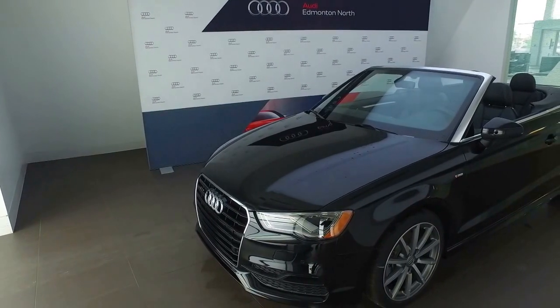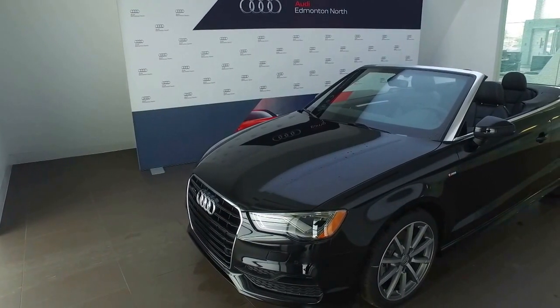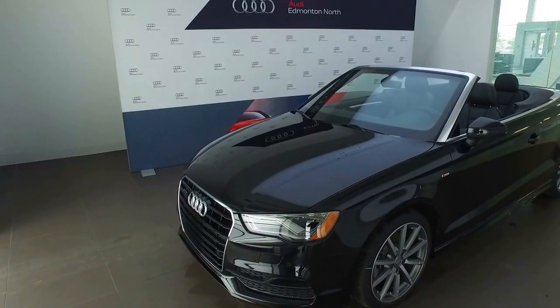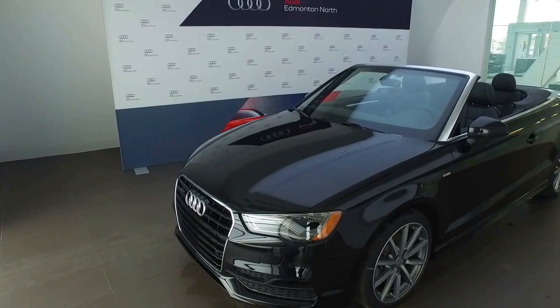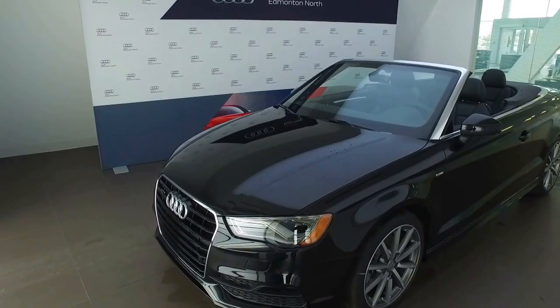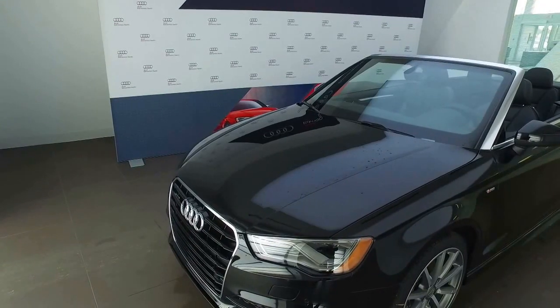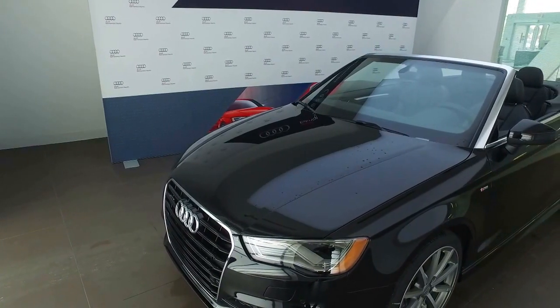Hello Andy, this is Joshua Couch, Internet Sales Manager with Audi Edmonton North. I wanted to start off by thanking you for your inquiry on the 2016 Audi A3 Cabriolet. As promised, and as part of your customer information package, I'm going to complete a video walk-around to give you an idea of some of the features this vehicle has to offer you before you come down for your test drive.